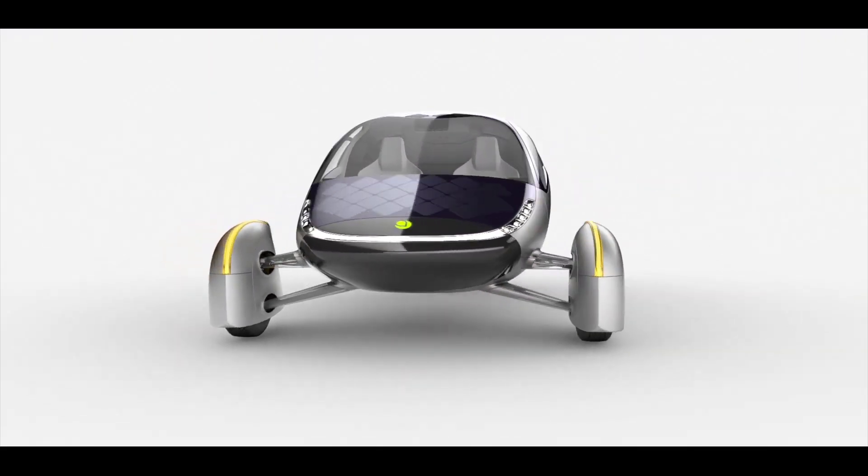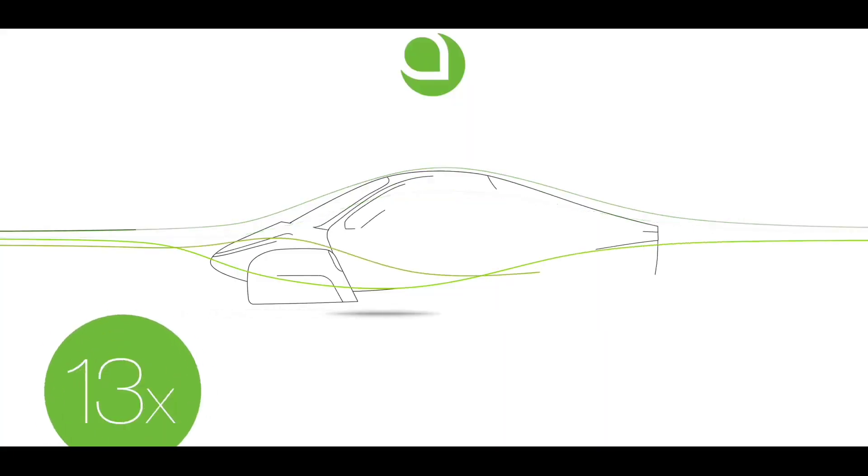With constant effort, they finally made it in 2020. The Aptera EV will be available from 2021, says the company.